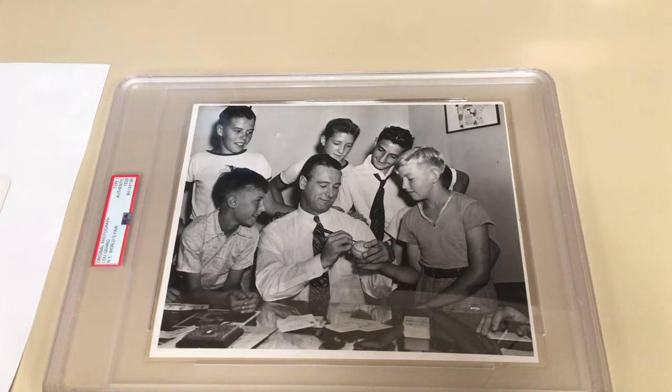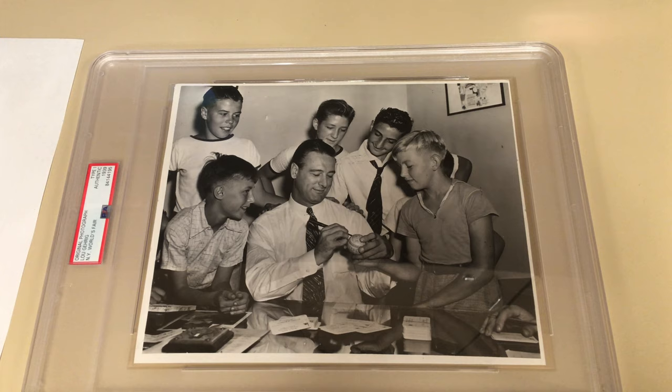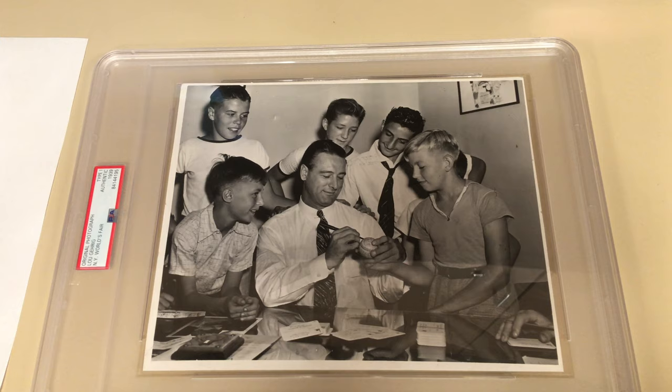We usually always buy those types of photos just because of how cool it is. You can see in the kid's face they're thrilled to get Lou Gehrig's autograph, as I would be if I was there. Also, Lou Gehrig at this time — 1939 — he had just stopped his consecutive game streak because of ALS, which eventually led to his death two years after this. But you can see he's still smiling here before the kids as he's signing these autographs.